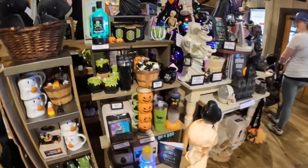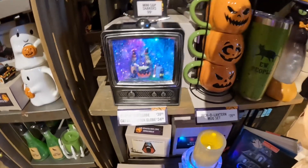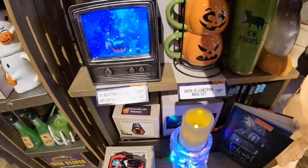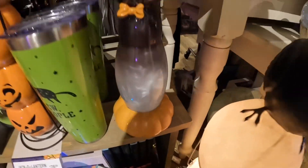Looks like they have everything up and ready to go. This is really early too — this is like the beginning of July. This is crazy that they already have it all up and ready to go, which is honestly pretty insane.